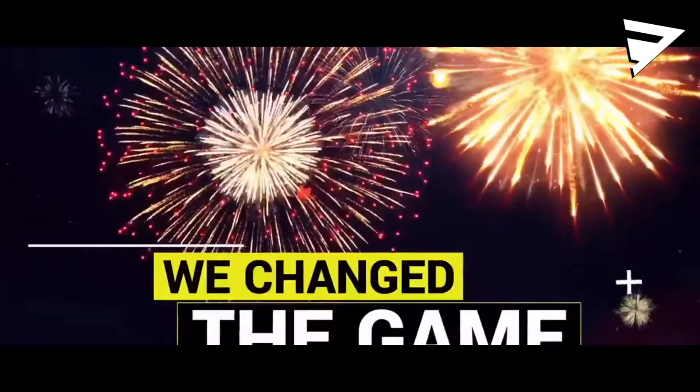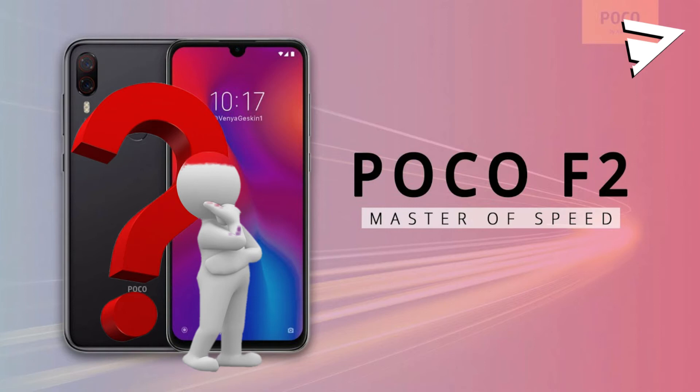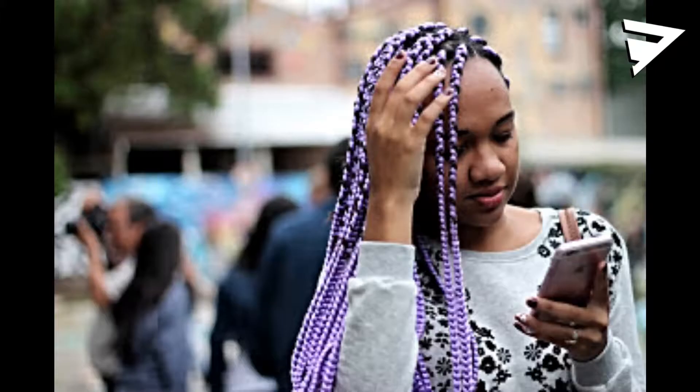Hello friends, welcome to this video. I'm going to talk to you about the POCO F2. I don't have to talk to you about this video — I'm going to talk to you about the YouTube channel.